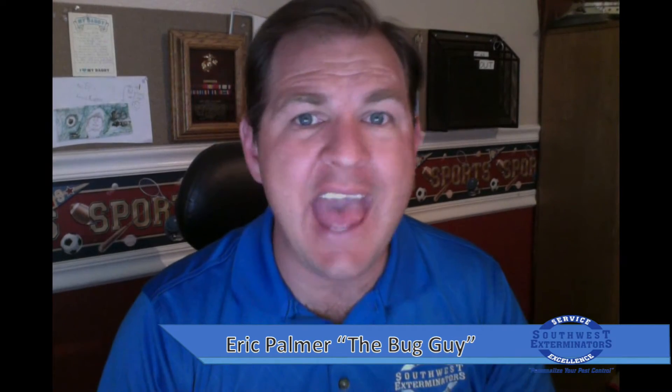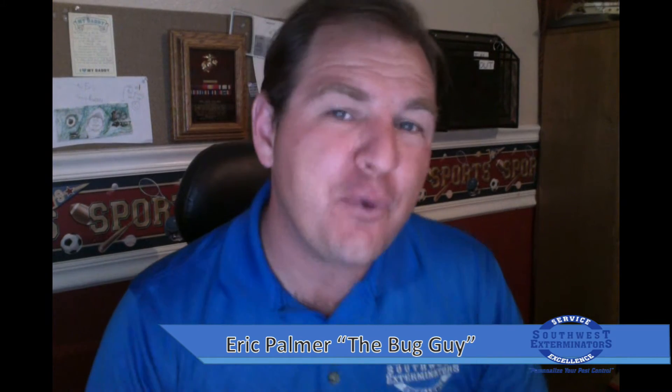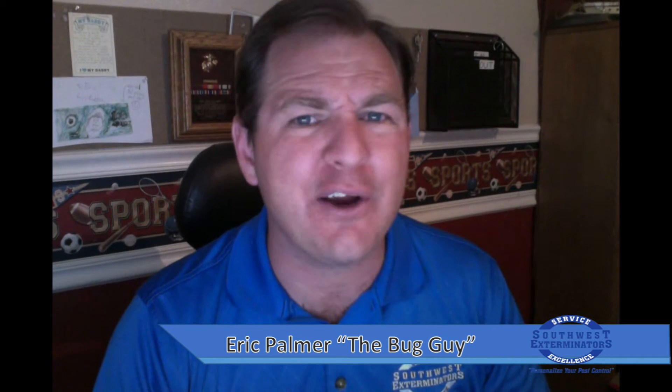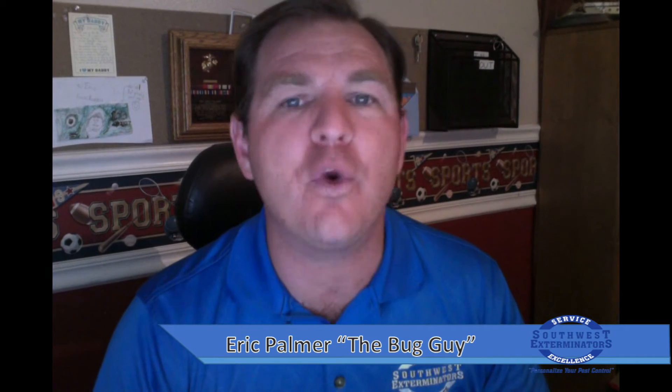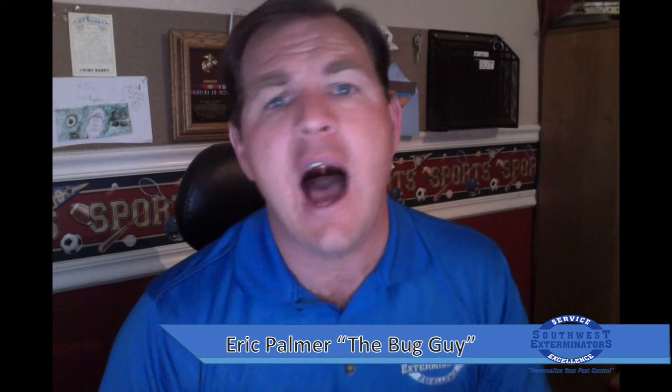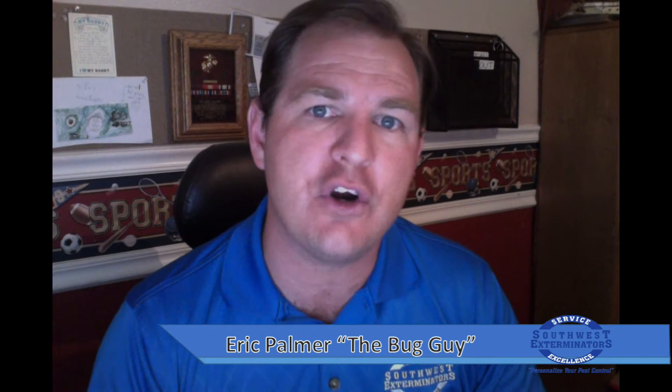Thank you for joining me again, and if this is your first time, welcome to Frequently Asked Questions Concerning Pest Control. I am your host Eric the Bug Guy Palmer, and I work with Southwest Exterminators where we personalize your pest control. Today we're going to follow up on a series of videos we're doing to help educate the general populace about termites.